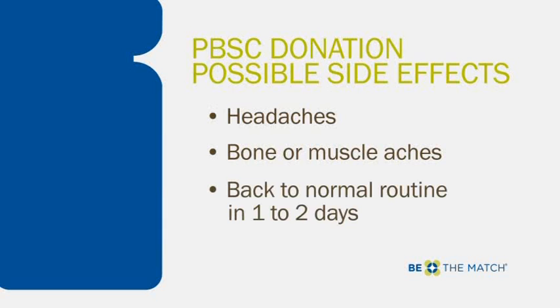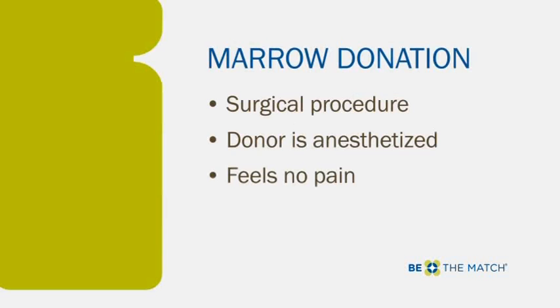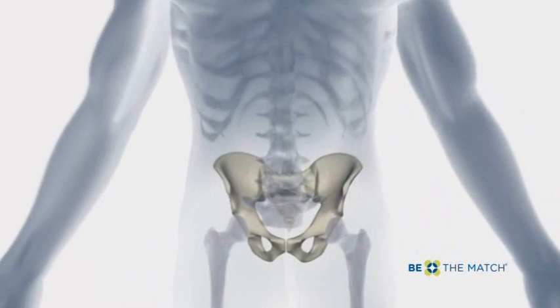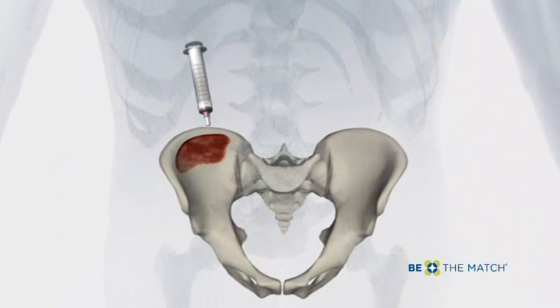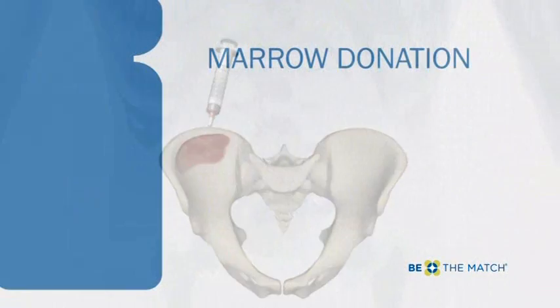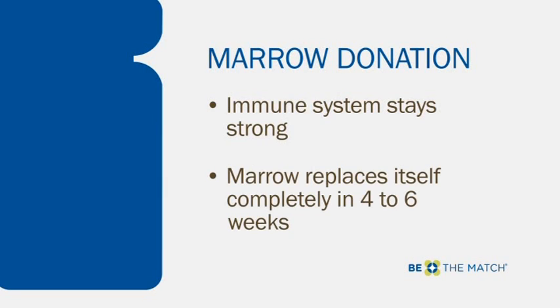The other method of donating cells is marrow donation, which is a surgical procedure. In this type of donation, the donor is anesthetized and feels no pain during the procedure. The doctor inserts a special needle that removes some liquid marrow inside the donor's pelvic bone. Because only one to five percent of a donor's marrow is taken, the donor's immune system stays strong. The marrow replaces itself completely within four to six weeks.